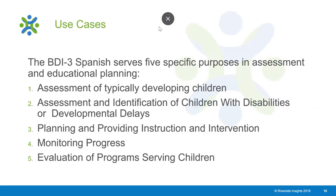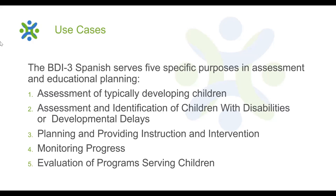The BDI-3 Spanish serves five specific purposes in assessment and educational planning. The wide range of behavioral skills covered in the BDI-3 helps evaluators identify relative strengths and opportunities for learning of typically developing infants, preschoolers, kindergartners, and early primary school students. The screening test can be used to efficiently identify those areas of development in which a child needs comprehensive assessment.